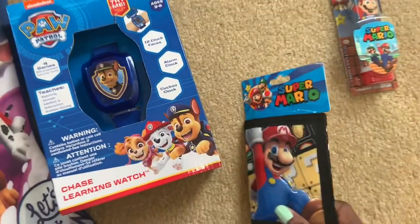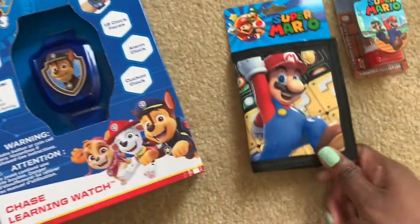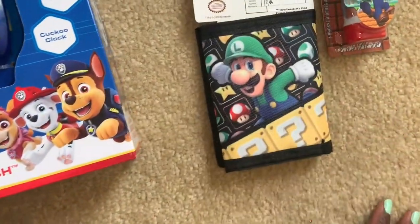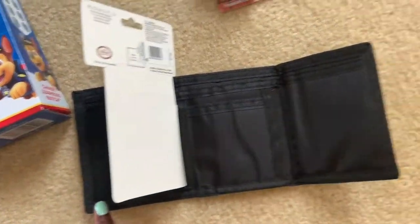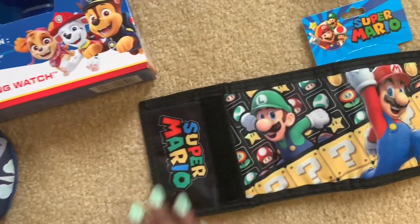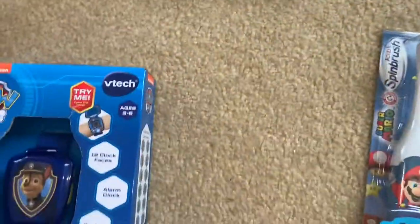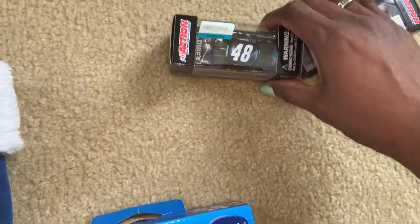Then I got this Super Mario wallet because he always talks about leaving his wallet at home or 'where's my money' even when he's playing with toys. So I got him a Super Mario wallet from Target for about $7. And I also got a Super Mario toothbrush to go with the wallet, because he's into Super Mario and Mario Kart — we played it at Dave and Buster's at my nephew's party, and he watches other kids play it too.